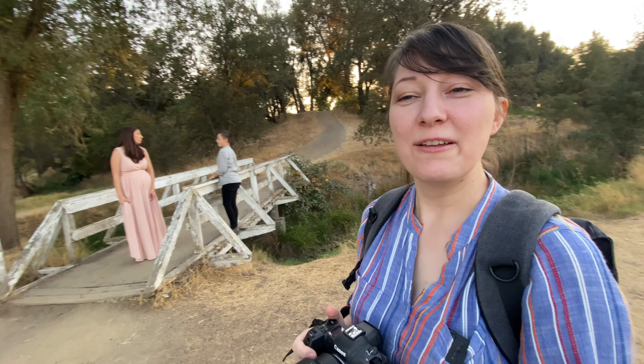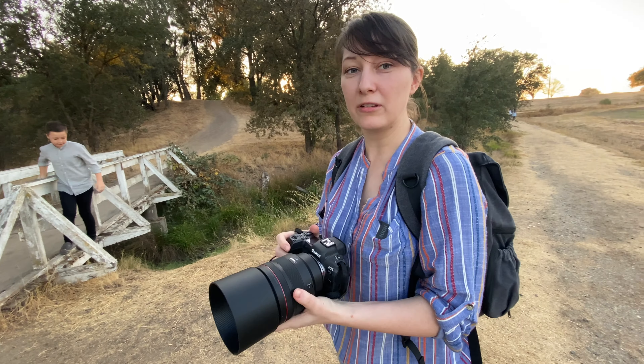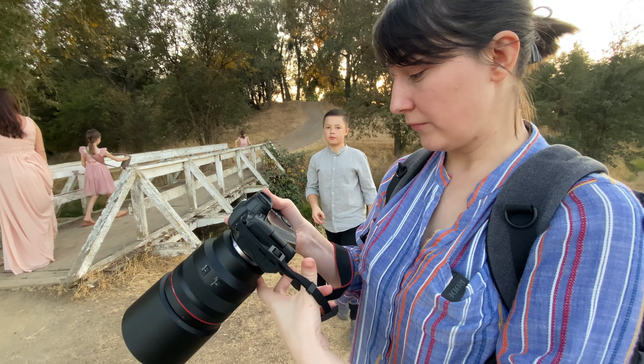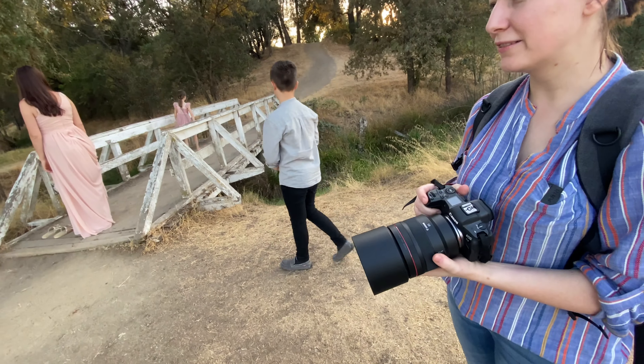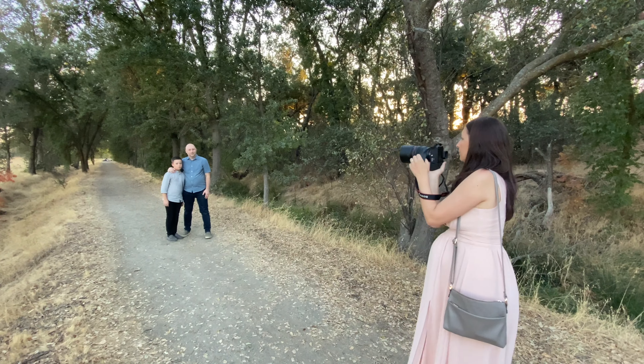Well, it feels heavy in the hands, just like the other camera, but it's amazing. It's definitely a different feel — different view through the lens. Oh, that's a pretty leaf!